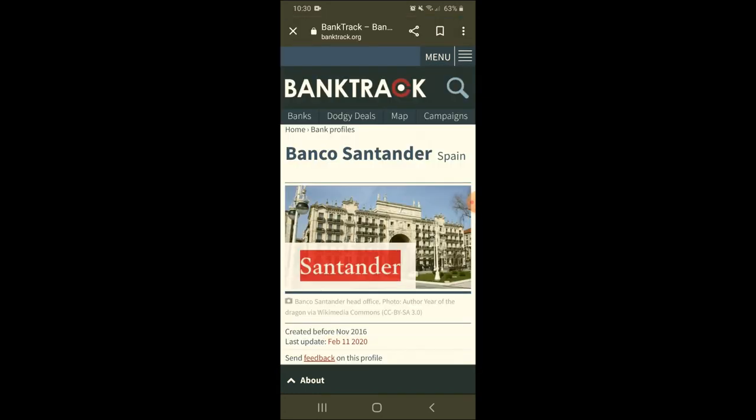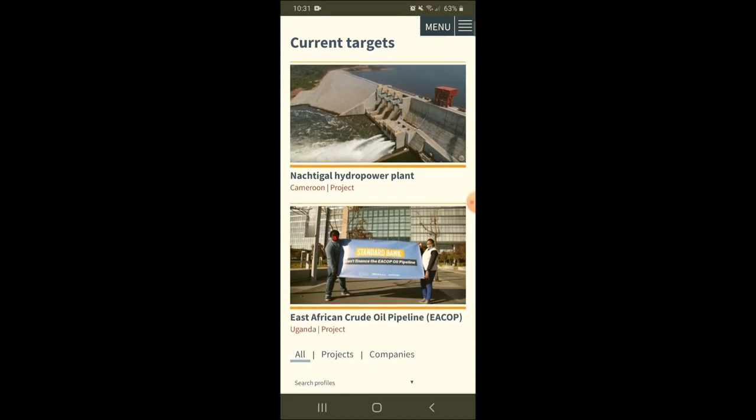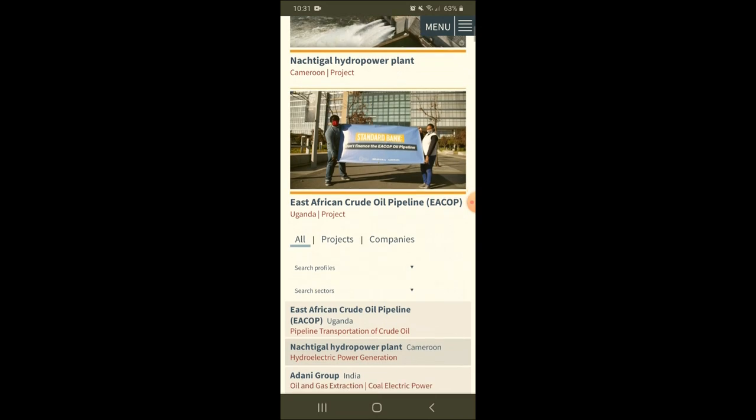But we want to look at any dodgy deals it's involved in, and we know it's involved in some because there's a dodgy deals option at the top. If it wasn't, it probably wouldn't have that dodgy deals tab there. You can also see there's a map as well. So we go on dodgy deals and we can see various articles that it's been involved in here.